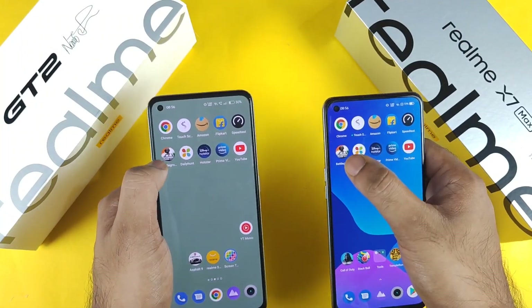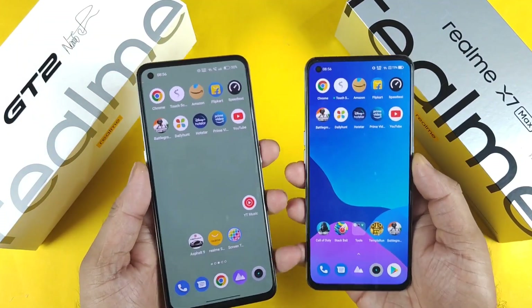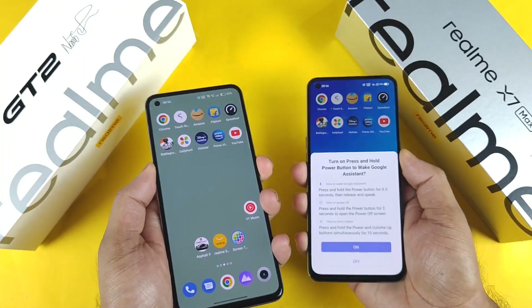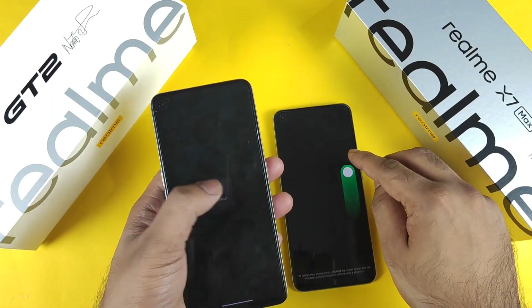These are nine applications and one Battlegrounds mobile game which I'm going to test for RAM management and speed. Let me quickly reboot both phones first, and we'll see exactly what's going on between these two devices.